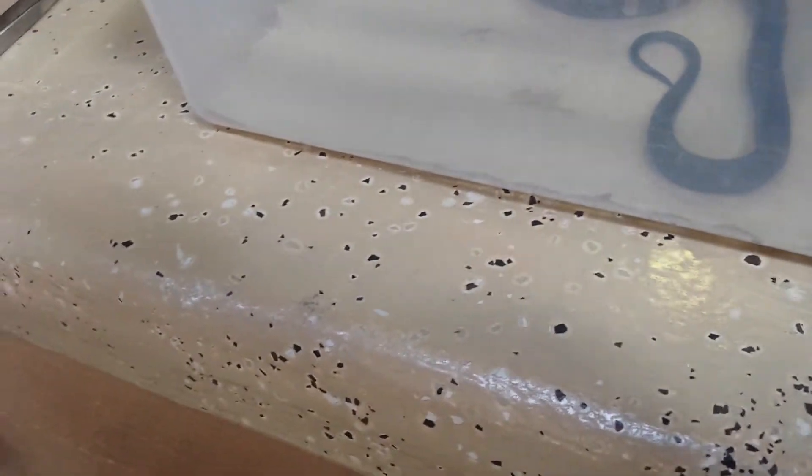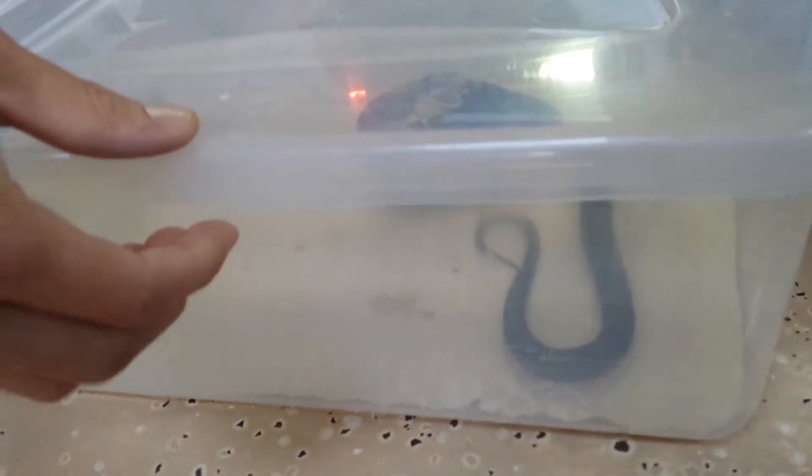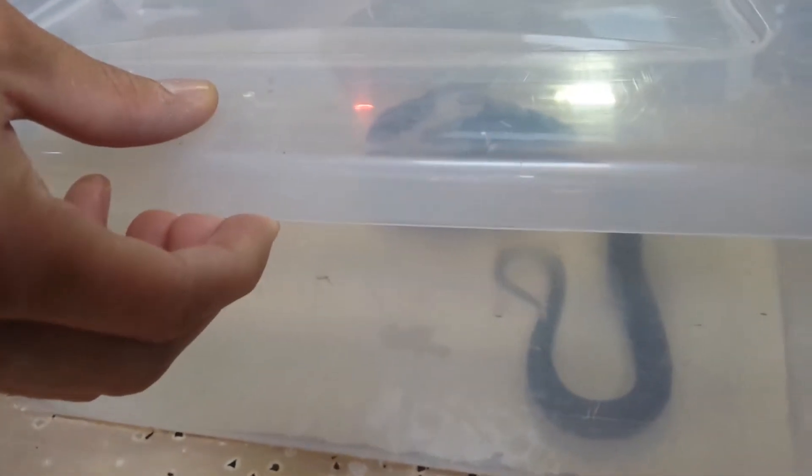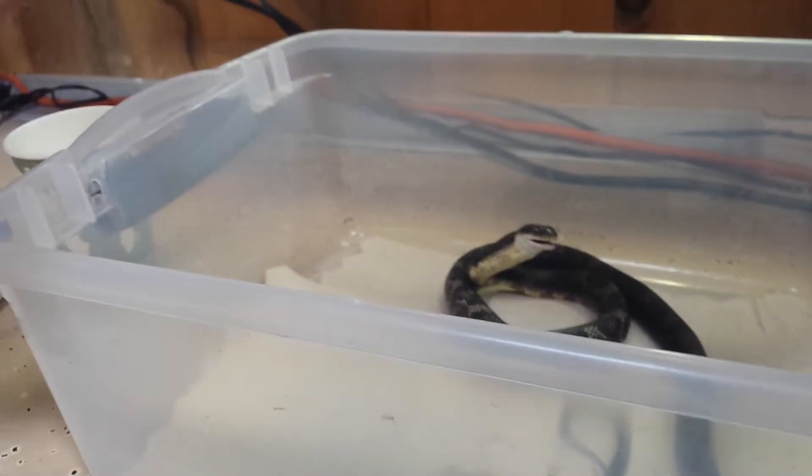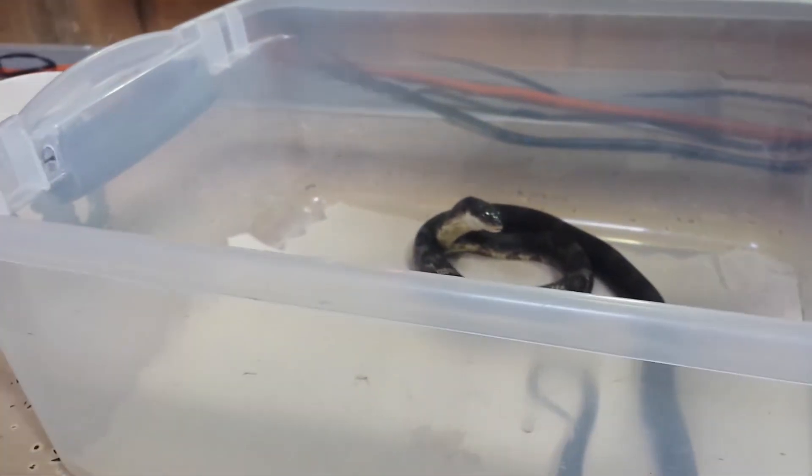We can take the lid off. Just be very careful because you don't want to spook them halfway through a meal, because that will actually cause the snake to forcibly regurgitate, and that is typically harmful for the snake. So don't go poking your fingers in there.